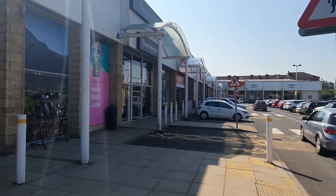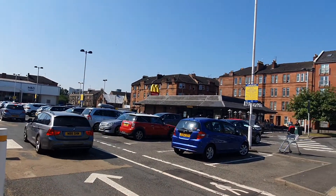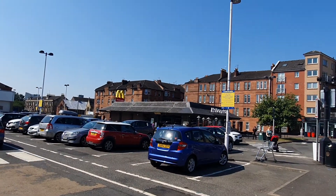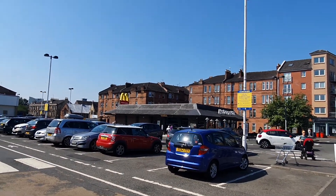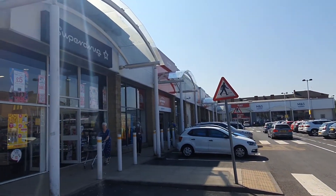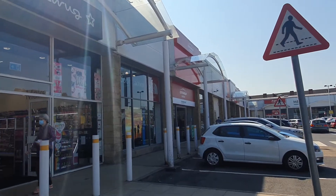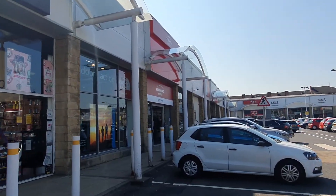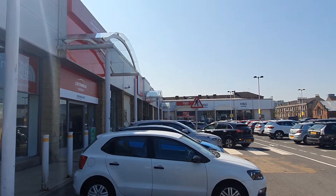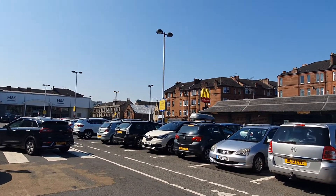If you're new to the channel, welcome. My name's Kevin. I do lots of walks around Scotland, and we do a few in shopping and retail parks just to show you what they have to offer if you're in the area. We do walks all around Glasgow, Edinburgh, the Highlands, Loch Lomond, lots of different places — a wee bit more scenic than this to be honest with you.